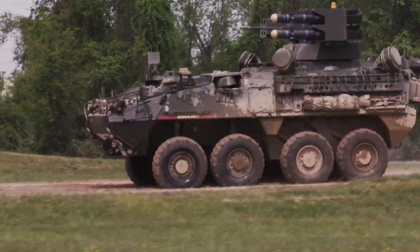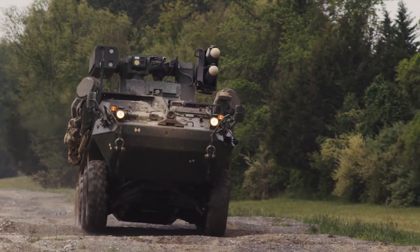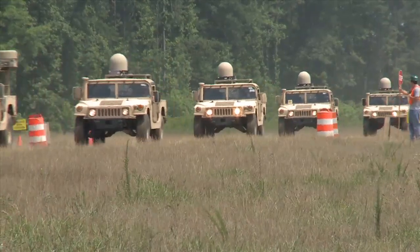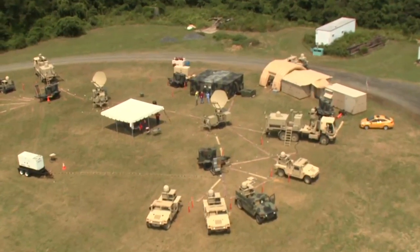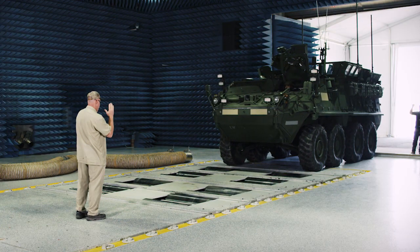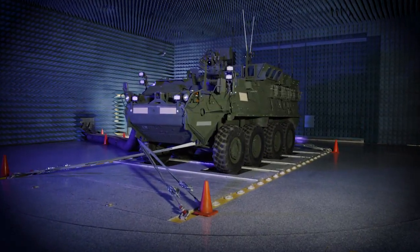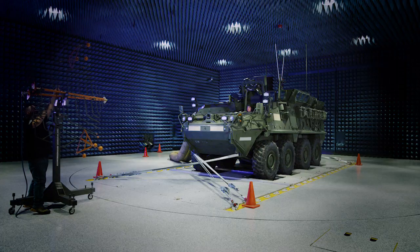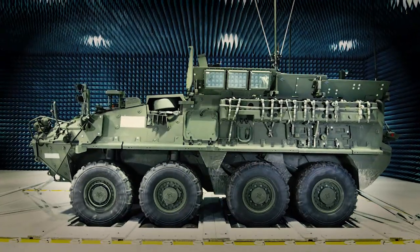Mobility is essential to mission success in the battle space. When a vehicle is active, operational and on the move, warfighters often experience communications range issues and difficulties with different subsystems which can inhibit mission effectiveness. The U.S. Army Aberdeen Test Center used its automotive expertise to develop and build a new Electromagnetic Environmental Effects Dynamometer Test Facility to perform E3 testing of a vehicle on the move and to identify and help remedy E3 issues earlier in the testing cycle.